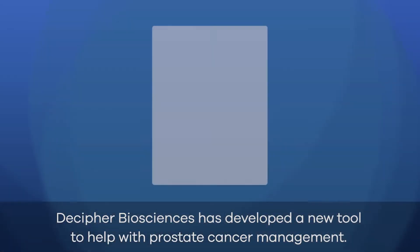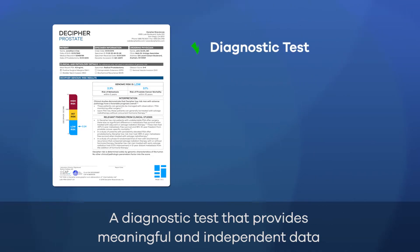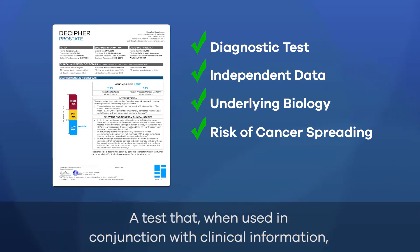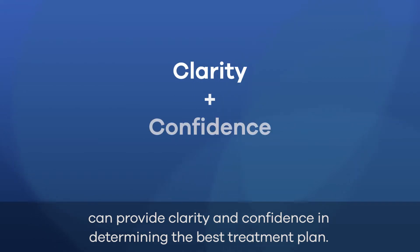Decipher Biosciences has developed a new tool to help with prostate cancer management — a diagnostic test that provides meaningful and independent data to assess the underlying biology and risk of a man's cancer. A test that, when used in conjunction with clinical information, can provide clarity and confidence in determining the best treatment plan.